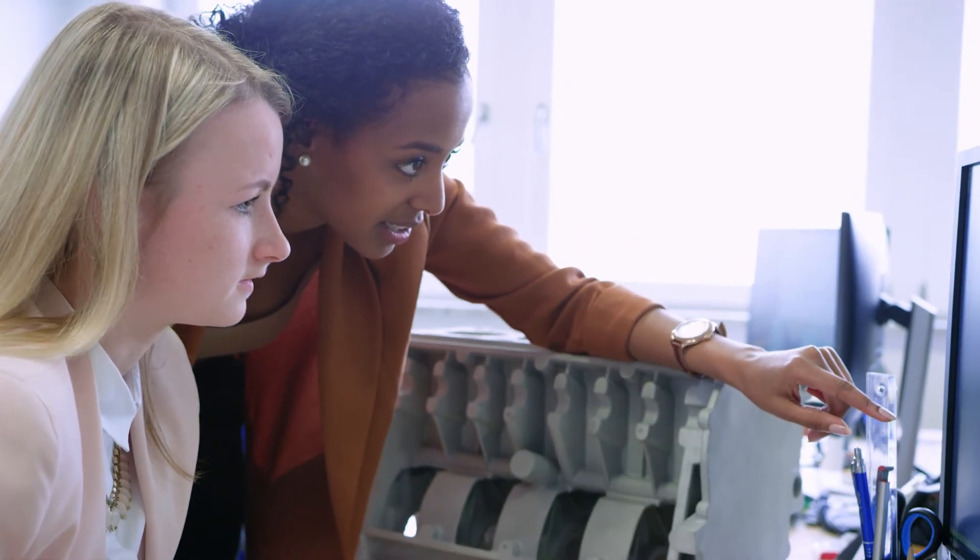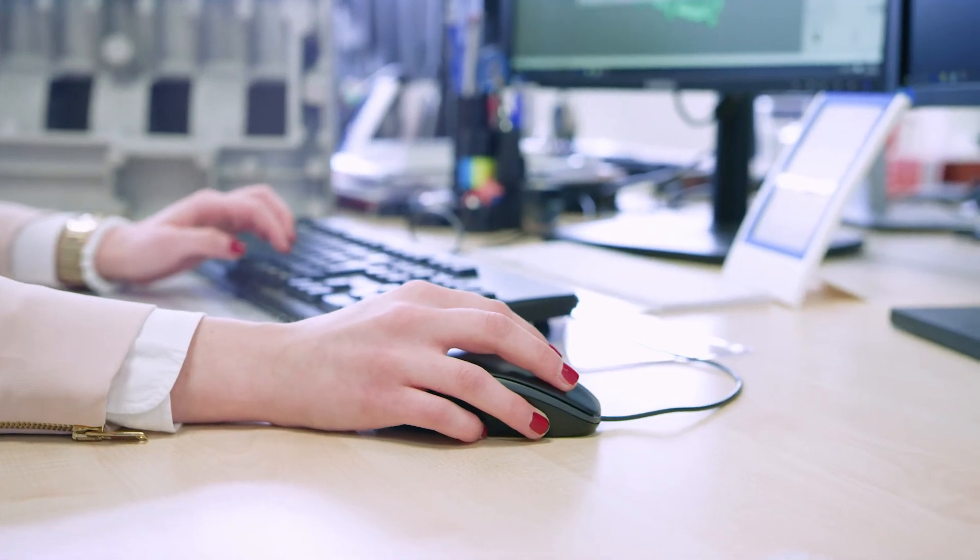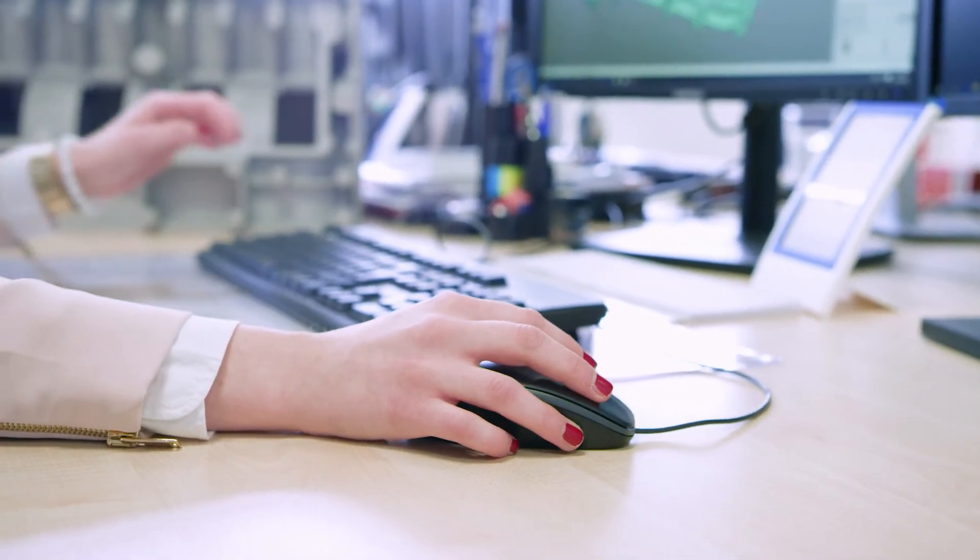We are constantly streamlining our printing processes, allowing the user to benefit from faster prototyping and turnaround times.